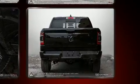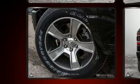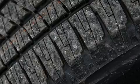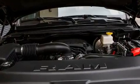Top features include front fog lights, power front seats, a bed liner, and remote keyless entry. Power adjustable pedals allow the driver to optimize his or her driving position, enhancing visibility, comfort, and safety.